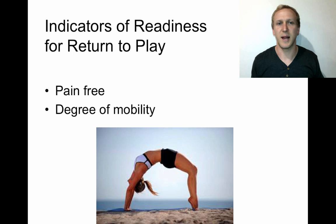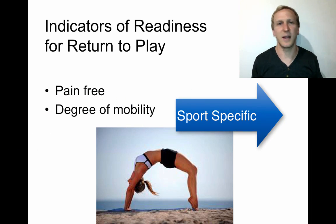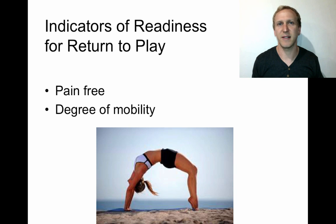Indicators for readiness to return to play are essentially that the athlete is pain-free and has a good degree of mobility. Pain-free is specific to the sport — it doesn't just mean the athlete can walk around the house. If an athlete has sprained their ankle, they need to go through fitness tests and be pain-free in those tests, involved in mini games, making sure they're pain-free as rehabilitation progresses in intensity and duration.